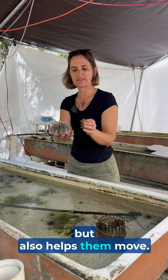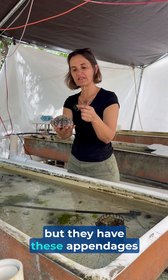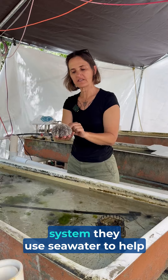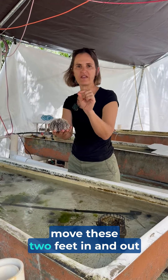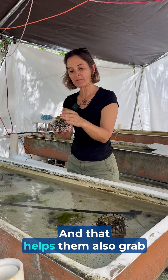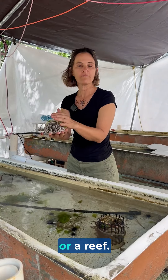The water vascular system also helps them move. They don't have arms and feet, but they have these appendages called tube feet, and with the water vascular system they use seawater to help move these tube feet in and out of the urchin's body, which helps them grab onto things like seaweed or a reef.